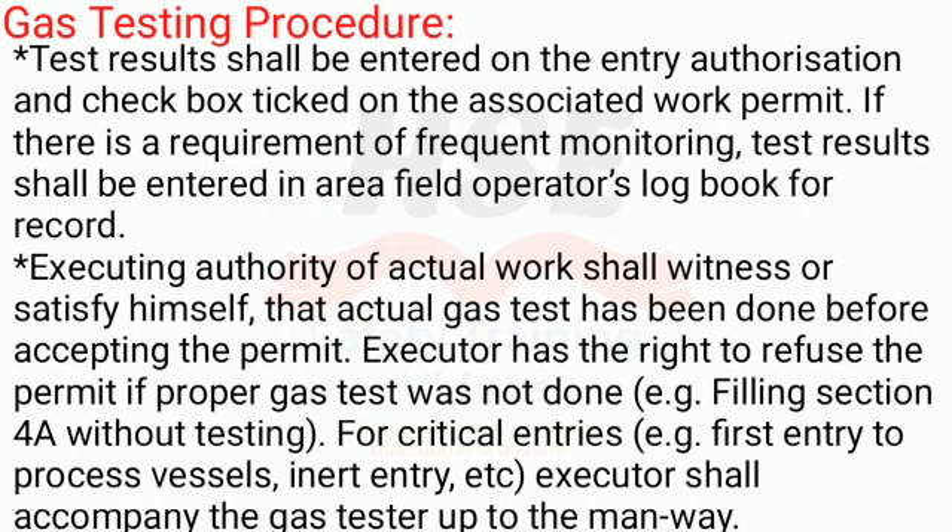The atmosphere shall be treated as IDLH. Test results shall be entered on the entry authorization and the checkbox ticked on the associated work permit. If there is a requirement for frequent monitoring, test results shall be entered in the area field operator's logbook for record. The executing authority of the actual work shall witness or satisfy himself that the actual gas test has been done before accepting the permit. The executor has the right to refuse the permit if proper gas test was not done, for example filling Section 4a without testing.